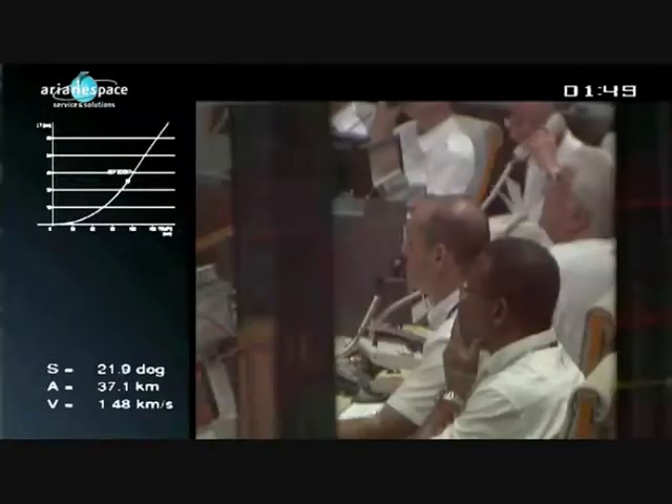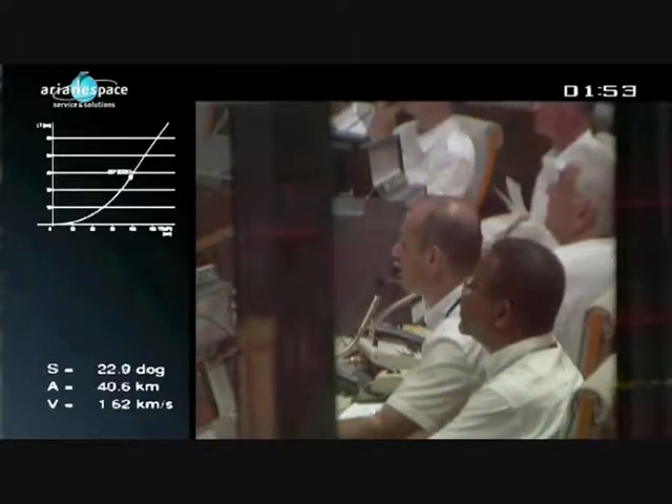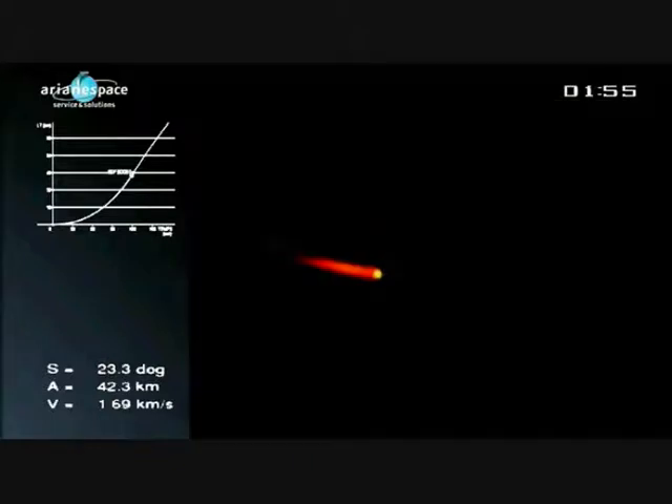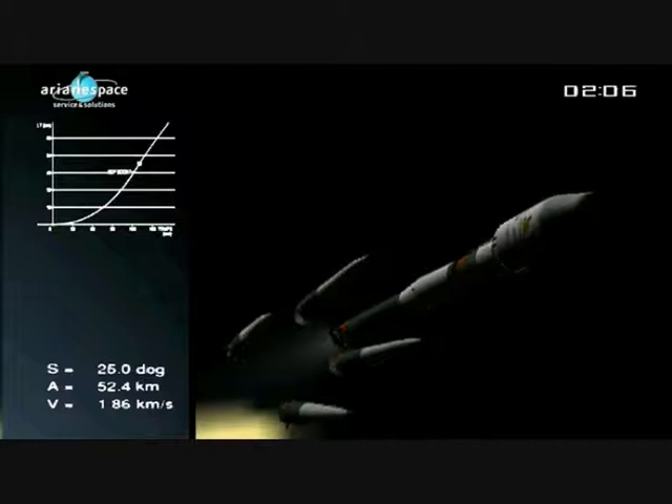The central core is also the second stage. It uses a slightly different engine, the RD-108A, but it also burns liquid oxygen and kerosene. It is reinforced on its upper section at the interface with the strap-on boosters to carry the loads applied by the latter. The DDO just announced that the boosters were properly separated.